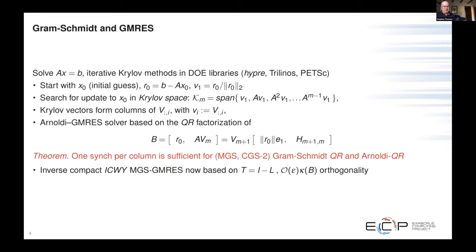Last year we presented the algorithm based on what we call inverse compact Y modified Gram-Schmidt. Now our new result allows us to simplify this correction matrix down to something quite simple: the identity matrix minus a strictly lower triangular matrix. In the GMRES theory, that allows us to maintain machine precision times the condition number of the B matrix orthogonality of the Krylov vectors, and that's what the mixed precision algorithm also needs to address.